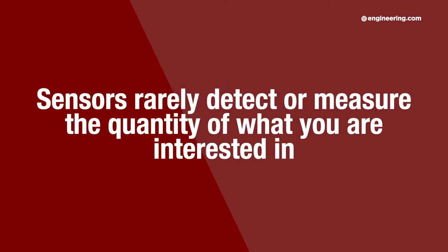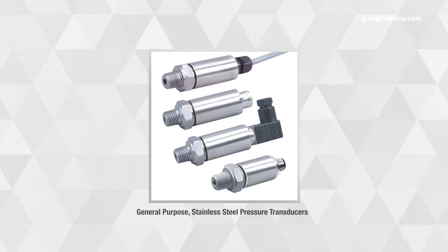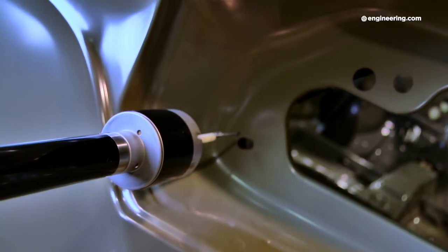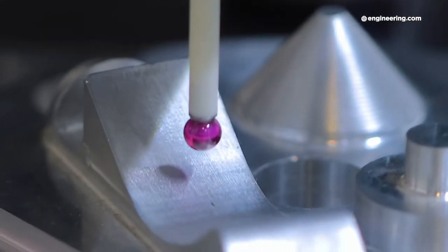1. Sensors rarely detect or measure the quantity that you're actually interested in. A pressure transducer, for example, may be used to measure a parameter that infers force, a quality that you are interested in. Similarly, electric current might be a proxy for heat rise, and flow rate may be an indirect way of measuring viscosity. More often than not, the parameters that a sensor measures have to be processed or converted into usable information, either inside the sensor itself or within the central monitoring platform.